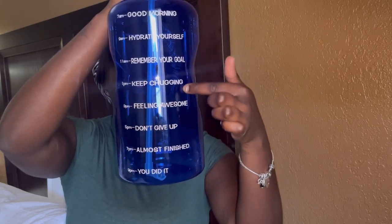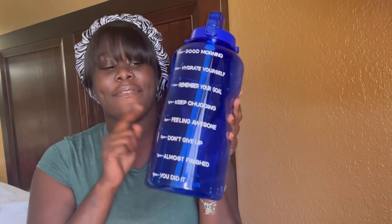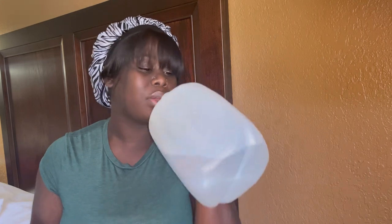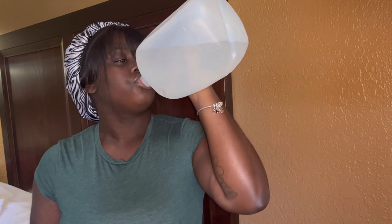I also have this gallon water bottle — it has inspirational quotes with times from 7 AM to 9 PM. It's crucial that you stay hydrated after surgery. Honestly I've just been drinking straight from the gallon jug every day, but I'm going to start using my bottle properly going forward.